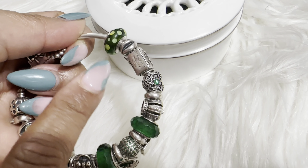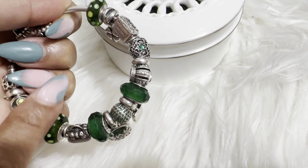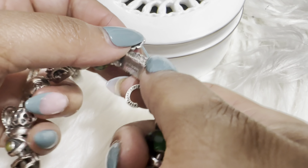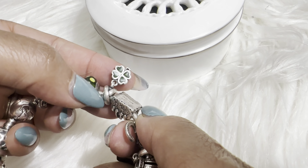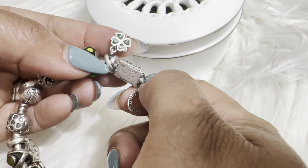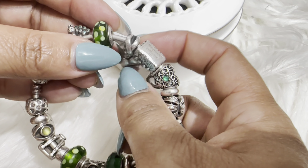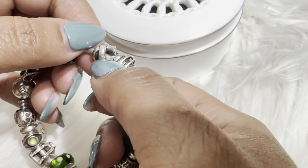I have two Muranos — I don't know the name of these, but they are polka dot Muranos with different shades of green, which is why I added them. The next one is a good luck charm — a four-leaf clover. You see it a lot around Saint Patrick's Day. I added it because it's green and it's a simple good luck charm.